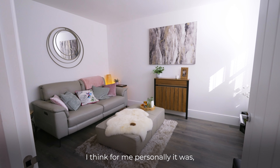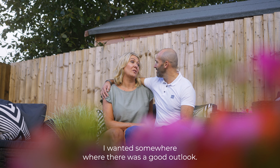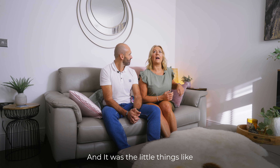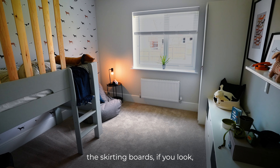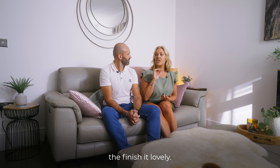For me personally, it was the garden — I wanted a southwest facing garden and somewhere with a good outlook. And it was the little things, like the doors were all really nice, the skirting boards — if you look, they've got really deep skirting boards. The finish is lovely.